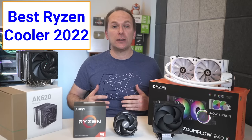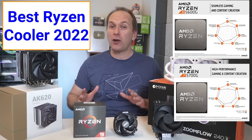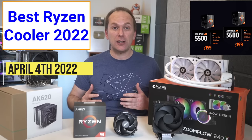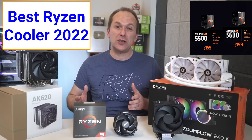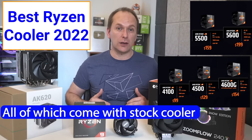Since that time, AMD has released two Ryzen 5000 APUs in the Ryzen 5600G and 5700G, both of which also came with included box coolers. On April 4th of 2022, AMD released the Ryzen 5 5600 — a slightly downclocked version of the 5600X — and the Ryzen 5500, which is a 5600G without integrated graphics, as well as three more Ryzen 4000 CPUs, all of which include the Wraith Stealth cooler.